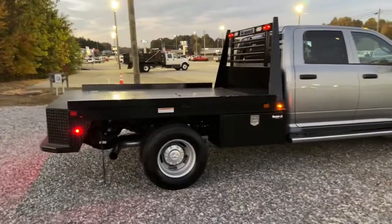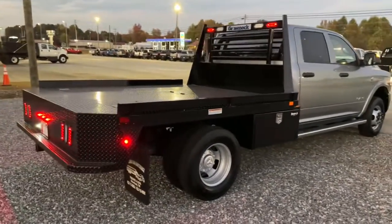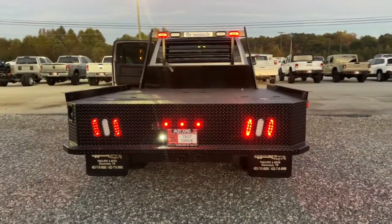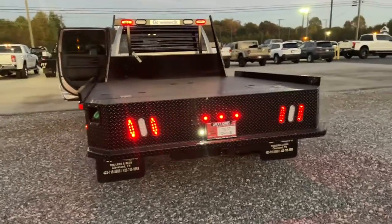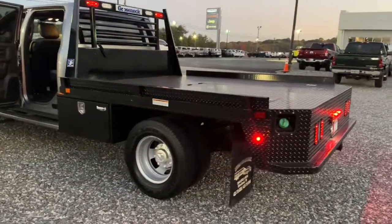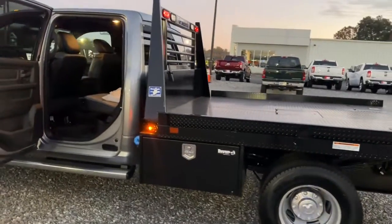These are just some of the great options this vehicle comes with: keyless entry, satellite radio, four-wheel drive, keyless start, fog lamps, Bluetooth connection, leather-wrapped steering wheel, stability control, locking limited slip differential, split bench seat.